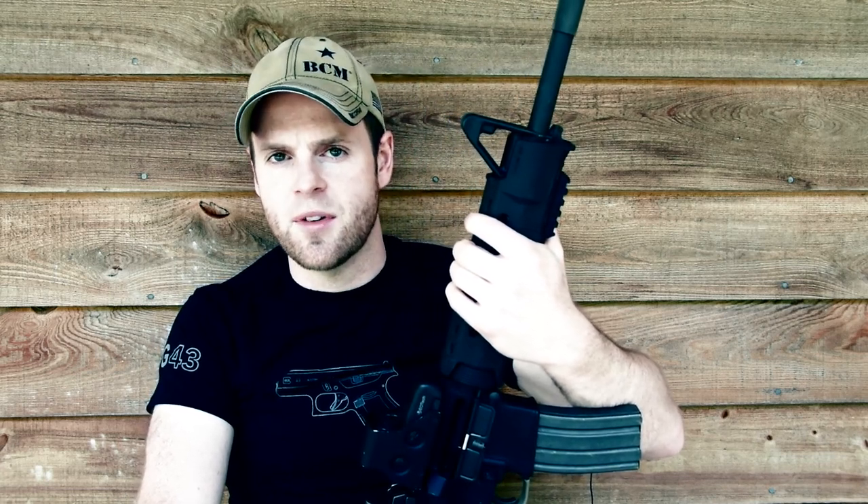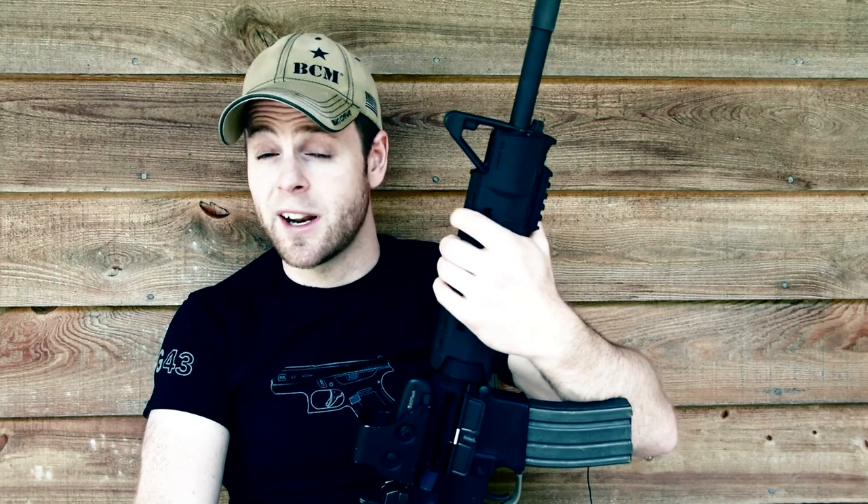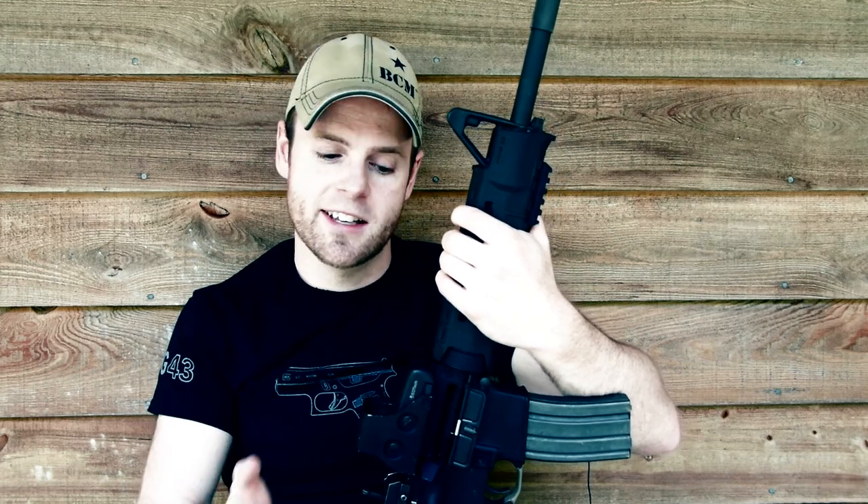Even an M1 carbine would make a pretty decent survival rifle, provided you had enough ammunition and kept it in working order. That gun has very little recoil and weighs very little, but long-term, finding 30 carbine ammo and M1 carbine magazines would be tough. If it were the 1970s, that would be a sick choice for a bug-out rifle. Does that mean I think the Beretta M9 is the perfect bug-out handgun? I don't know — maybe that'll be tomorrow's video.